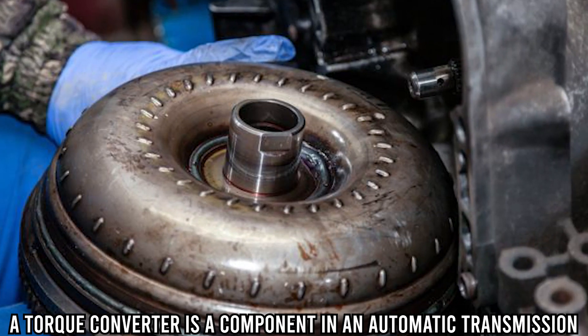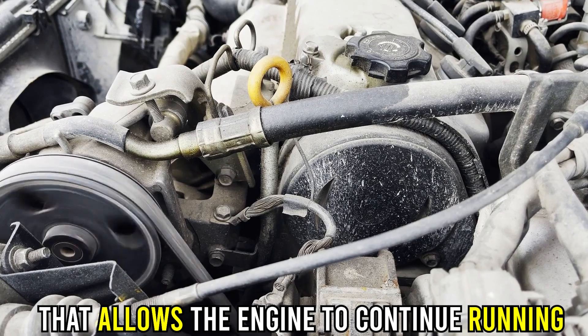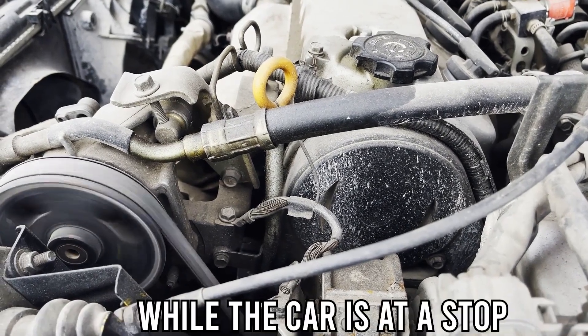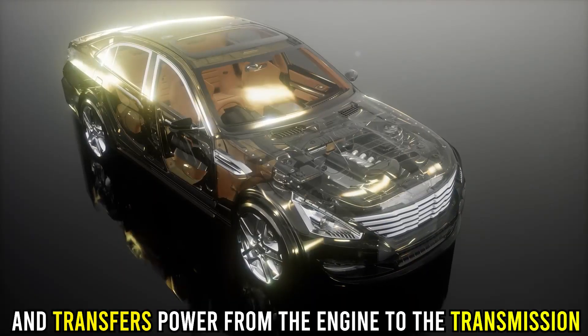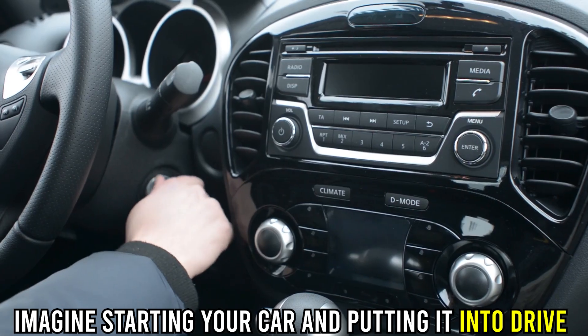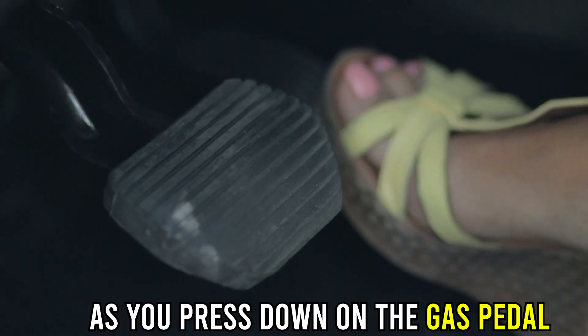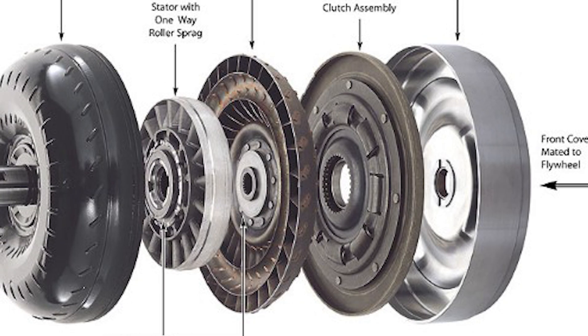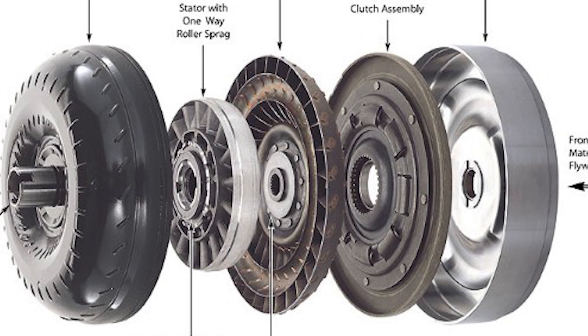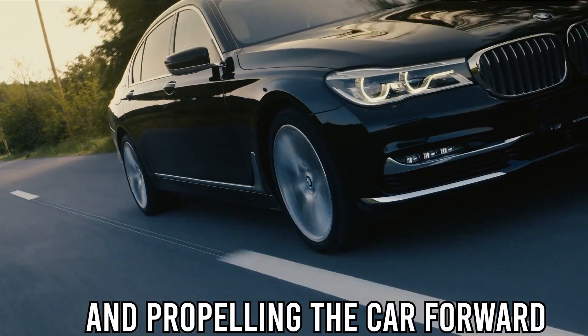A torque converter is a component in an automatic transmission that allows the engine to continue running while the car is at a stop, and transfers power from the engine to the transmission. Imagine starting your car and putting it into drive. As you press down on the gas pedal, the torque converter engages, allowing power to be transmitted from the engine to the wheels and propelling the car forward.